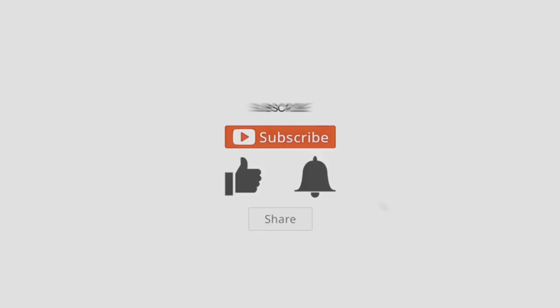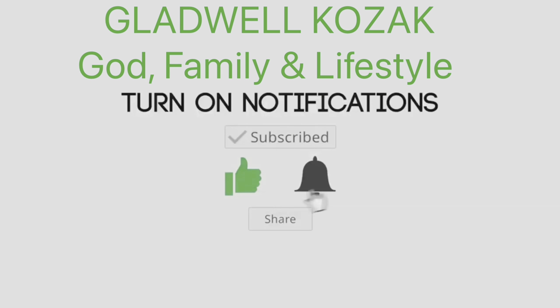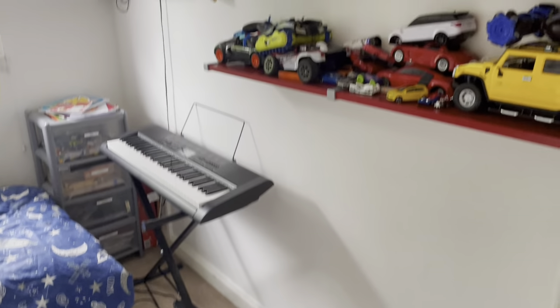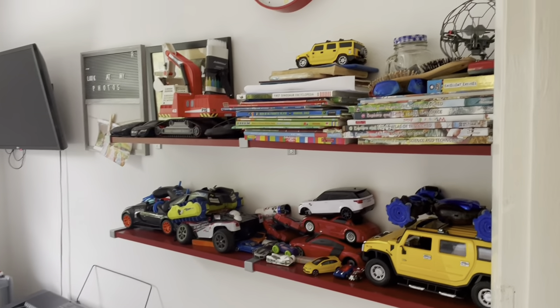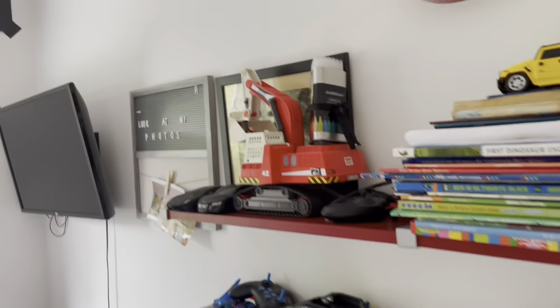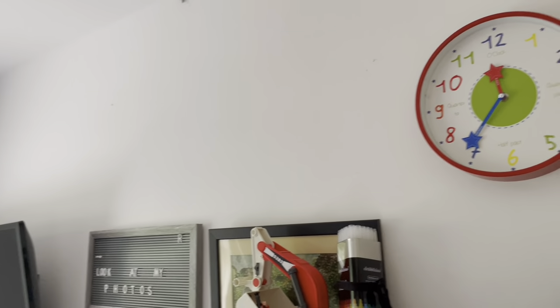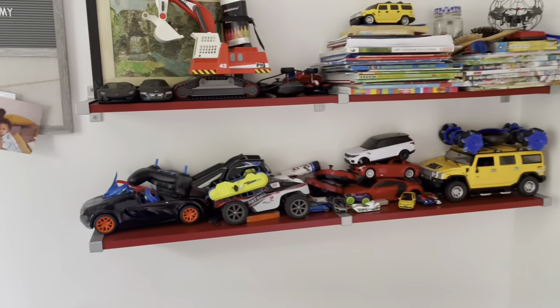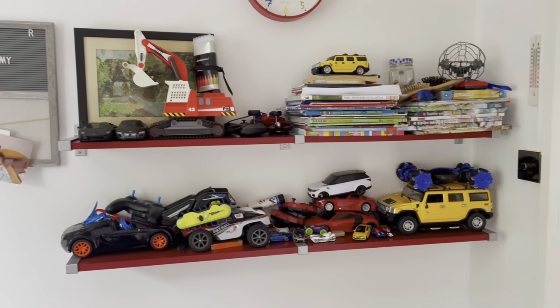Hello guys, welcome back to my channel. My name is Gladwell Kozak — if you're new here, please do feel welcome. On today's video I'm going straight away to explain what I'm about to do: I am going to repaint and redecorate my son's tiny bedroom. It is one of the tiniest rooms in the house.